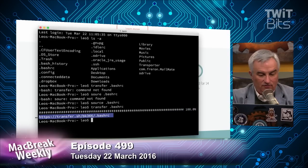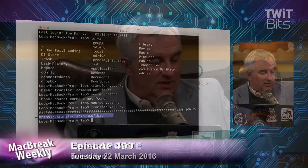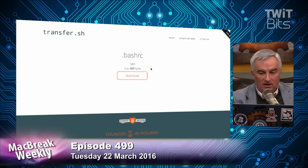All of this is for free, and they even give you the source code on GitHub if you want it. I'm going to run this on my own server and have my own very easy-to-use file transfer. If you take the URL from transfer.sh and paste it into your browser — it's all HTTPS — nobody has to log in. They just go to the website, click a download button, and they get the file.